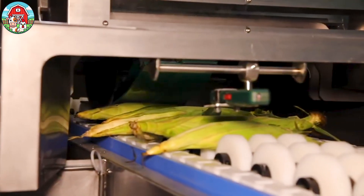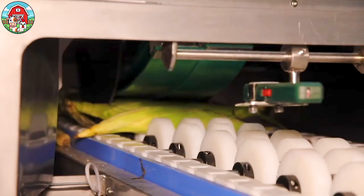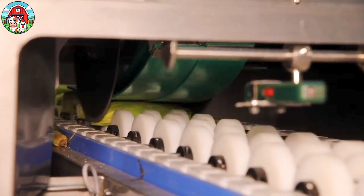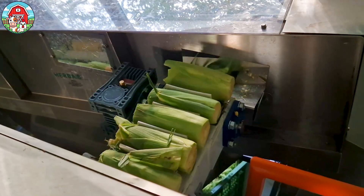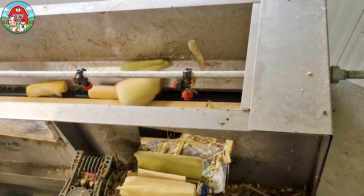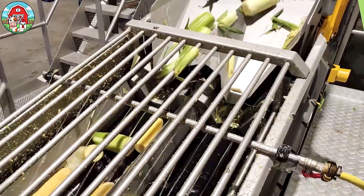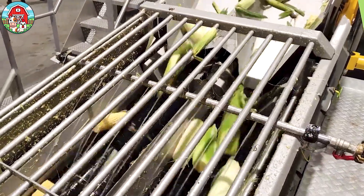The inedible parts, like the cob ends, are trimmed away first. Then specialized machines gently strip away the husk, revealing the golden, tender kernels beneath, all while making sure they're not damaged in the process.